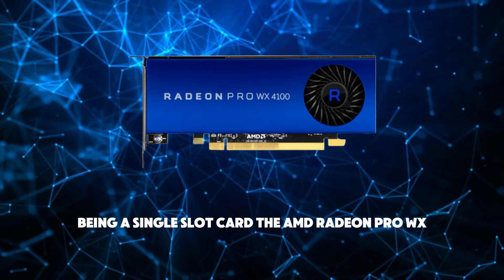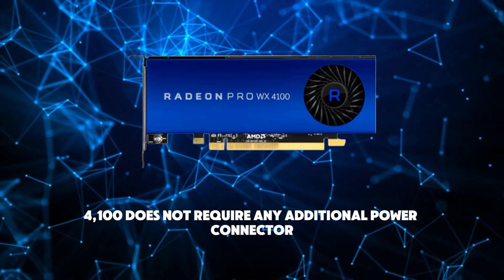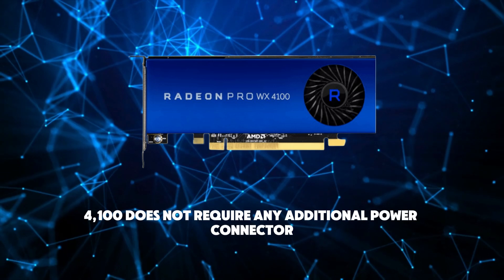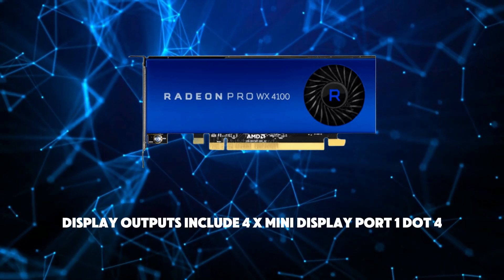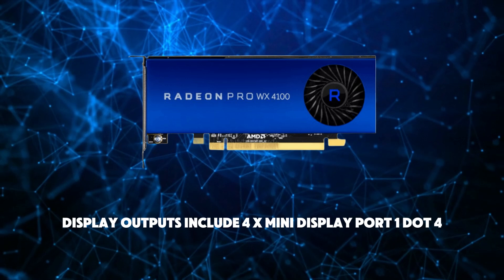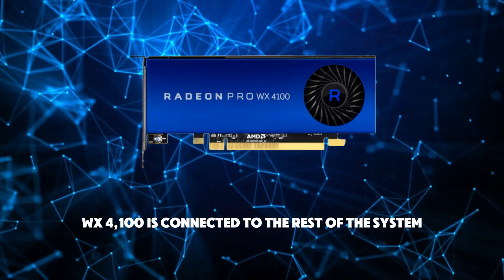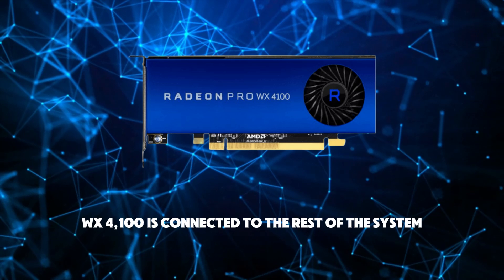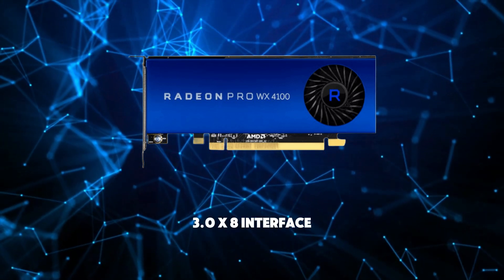Being a single-slot card, the AMD Radeon Pro WX4100 does not require any additional power connector, and its power draw is rated at 50W maximum. Display outputs include 4x Mini DisplayPort 1.4A. The card is connected to the rest of the system using a PCI Express 3.0 x8 interface.